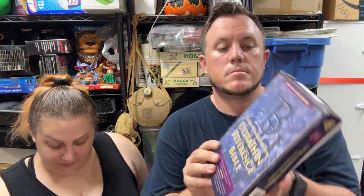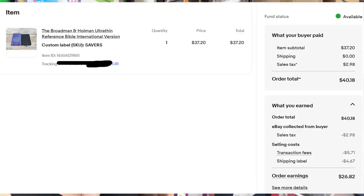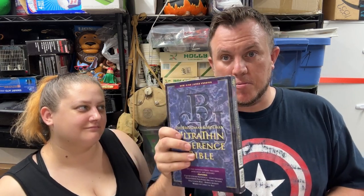A Broadman and Holman Ultra Thin Reference Bible picked up at Savers sold for $37. It had sold once before and the buyer returned it saying it wasn't for him — rare with Bibles. This time it sold for $37, probably paid $3–$4. Bibles in boxes sometimes have value, so look them up.